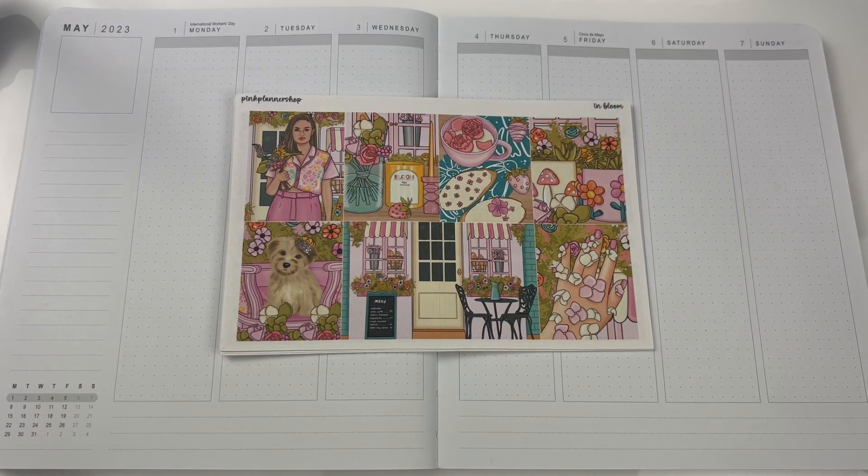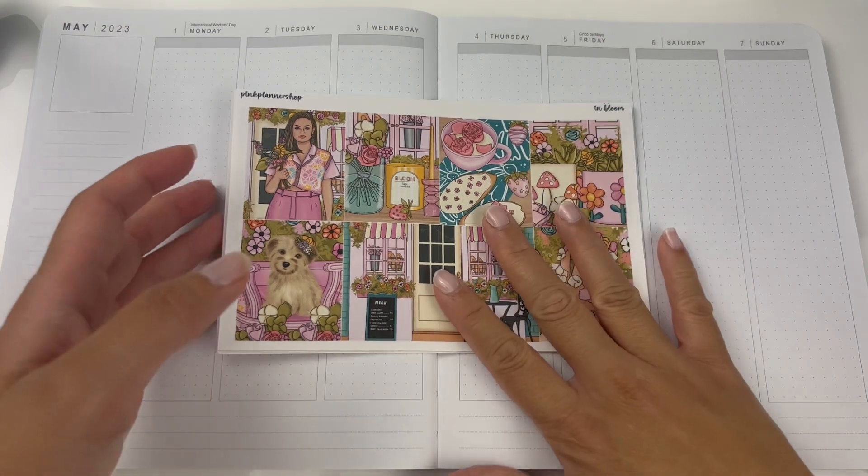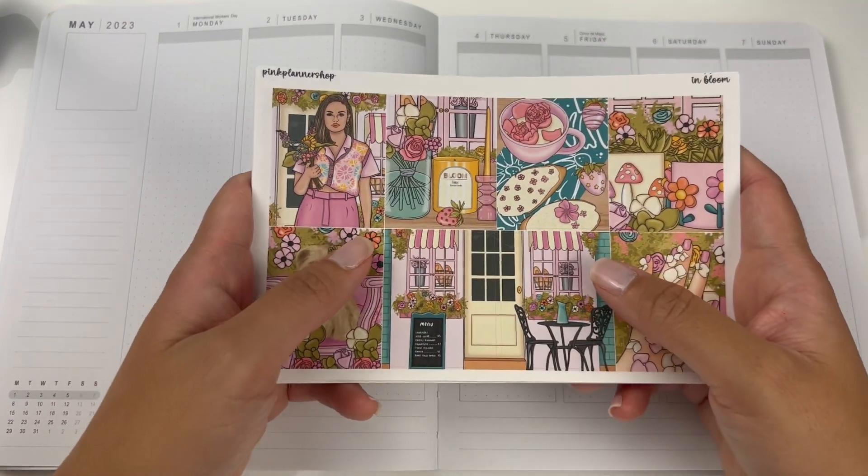Hello, welcome back to my channel. My name is Christine and this is It's Just Christine. For today's video, I'm going to be planning for the week of May 1st to the 7th and I'm going to be using this kit from Pink Planner Shop called In Blue.